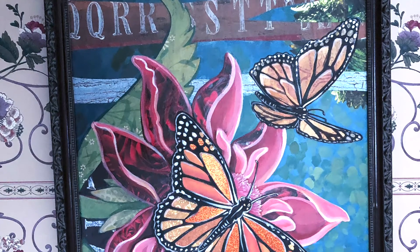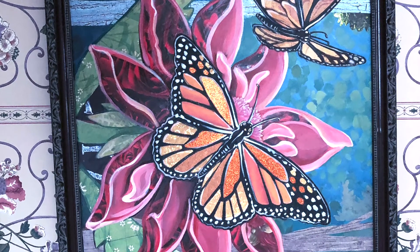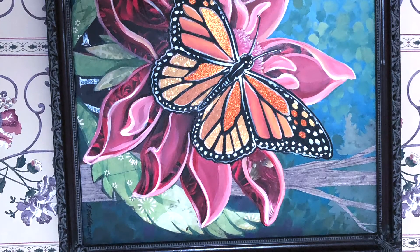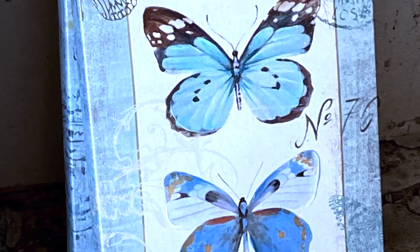My client wanted her own space where she could work during the day and relax during her downtime. She wanted the space to showcase her assortment of butterfly collectibles. The inspiration for the room came from the butterfly artwork that the client previously purchased.